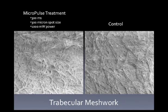When we look at a micropulse-treated trabecular meshwork under electron microscopy — using 300 milliseconds, a 300-micron spot size, and 1,000 milliwatts of power — we really don't see any change in the micropulse-treated eye versus the control. As Dr. Ahmed discussed, because the micropulse is segmented into small discrete bursts, we don't develop the thermal effects seen with a continuous wave laser. Therefore, there is no thermal destruction of tissue, but the mediators are still liberated to create the desired treatment effect.